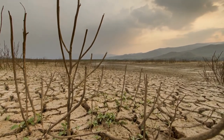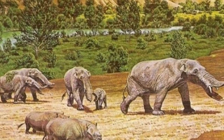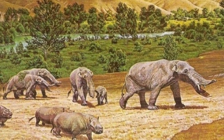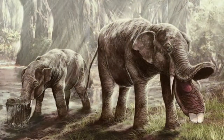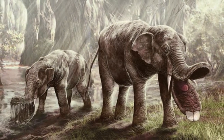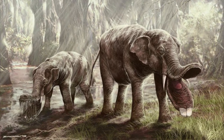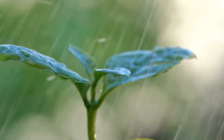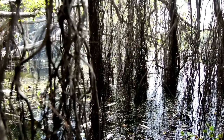The Proboscidea order's only living examples are elephants today. During the Miocene, the Platybelodon and other genera in the order became extinct. The precise cause of the extinction of this species is unknown to scientists. Like most species, the most likely explanation is the struggle for resources like food, which made it difficult for them to survive. Animals that depend on plants for food would also have been affected by changing vegetation over the Miocene epoch.